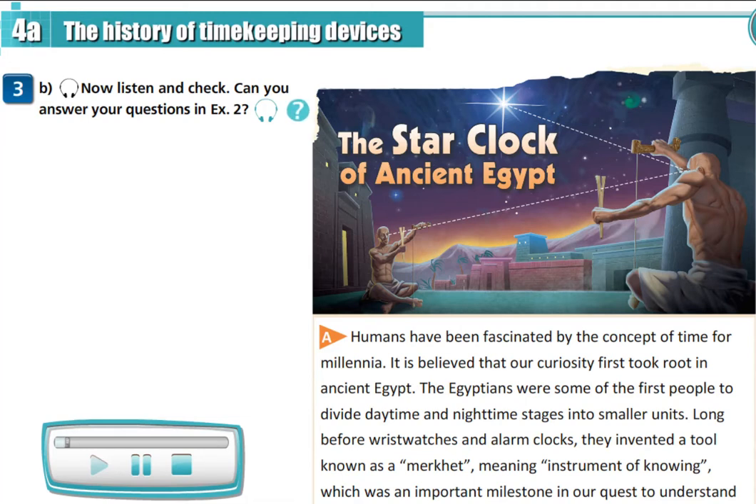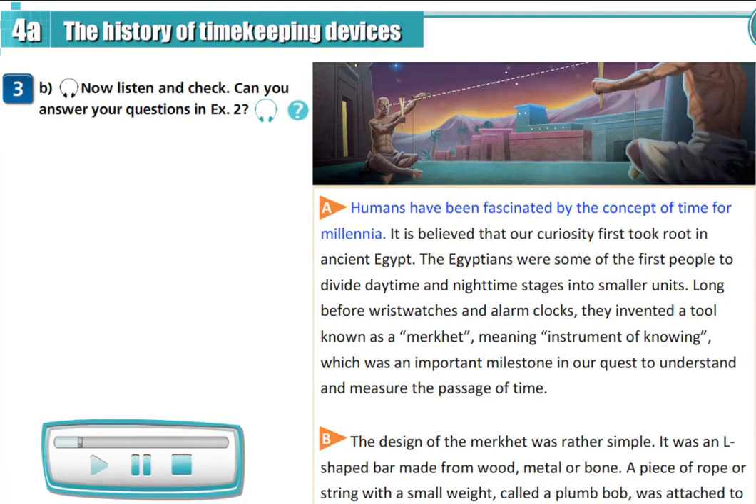The StarClock of ancient Egypt. Humans have been fascinated by the concept of time for millennia. It is believed that our curiosity first took root in ancient Egypt. The Egyptians were some of the first people to divide daytime and nighttime stages into smaller units.